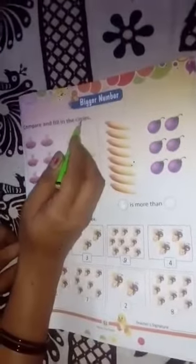Bigger means bada number. Bigger number means sabse bada number. Compare and fill in the circles.